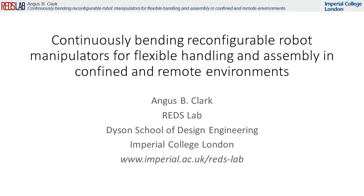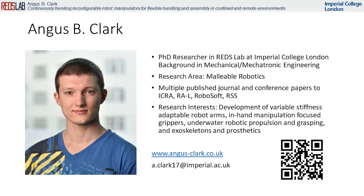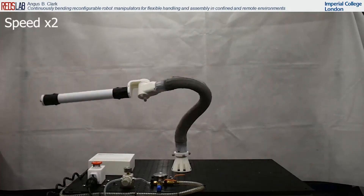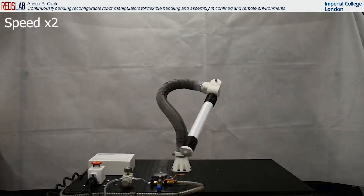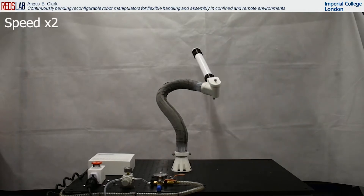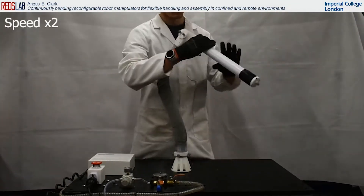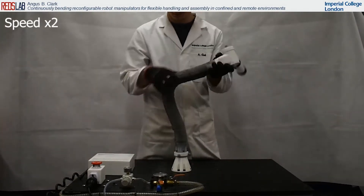Hello, my name is Angus Clarke and I'm a PhD researcher at the Reds Lab at Imperial College, London. My research presents the development of malleable robots, shown here, which are low degree of freedom robots that can adapt their topology to increase their dexterity across tasks. Here we present an extrinsic malleable robot which is manipulated by a user.